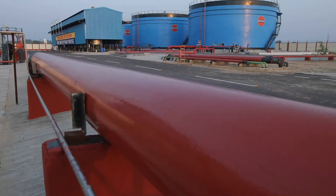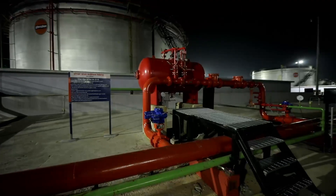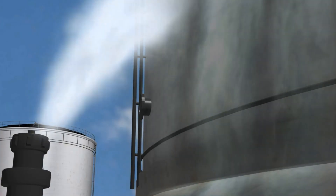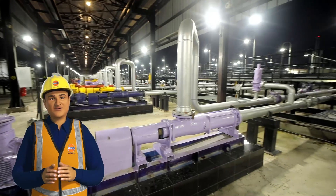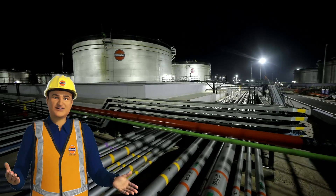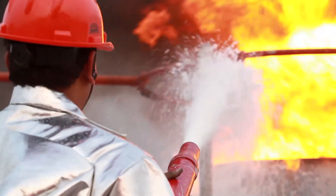The terminal is equipped with a state-of-the-art firefighting system to take care of any eventuality. The firefighting system is sensor-based and the sprinklers start automatically if there is a fire. Emergency shutdown buttons are installed at various places in the terminal for remotely shutting down the entire operations in case of any emergency. We also conduct regular mock fire drills to ensure preparedness in case of a real incident.